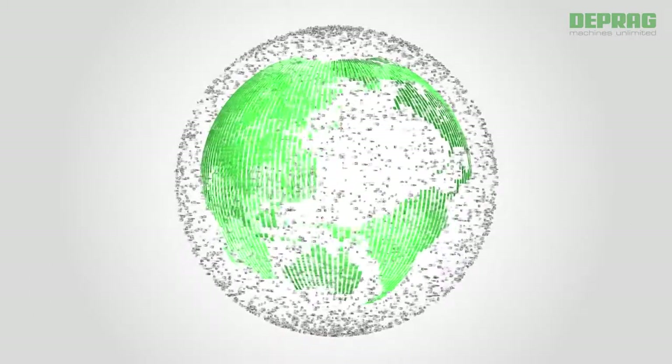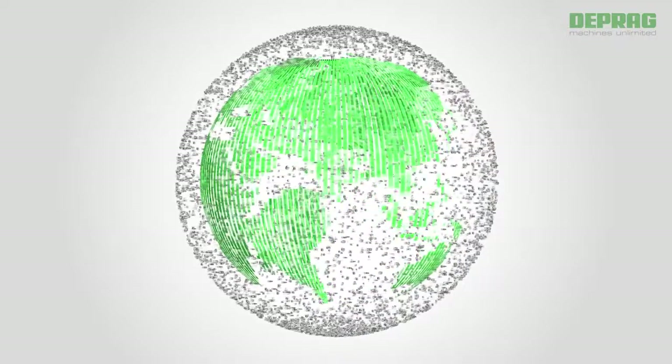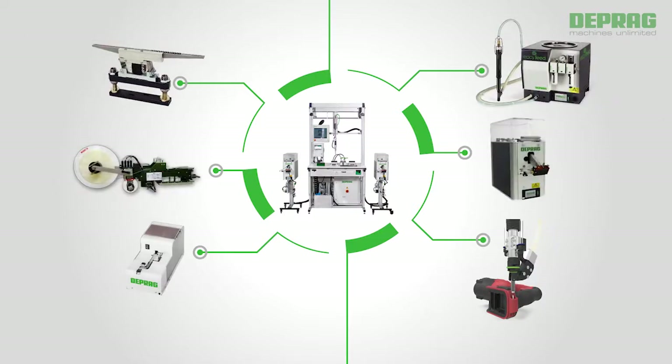DEPRAG is one of the worldwide market leaders with over 40 years of feeder experience and a manufacturing output of over 35,000 feeders. The user has several different feeder technologies to select from. DEPRAG offers a well-engineered and fully developed program of standard and customized solutions.